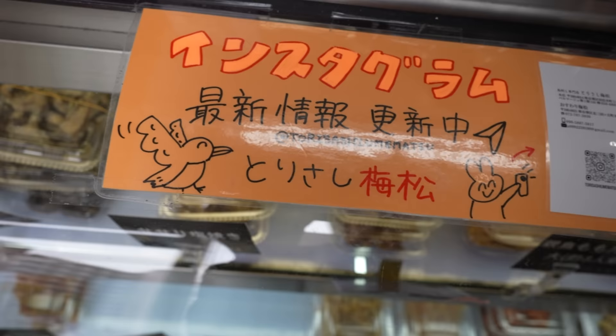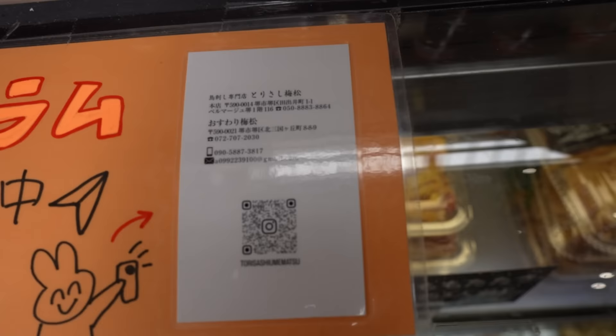The name of the shop is Torizashi Umematsu. 'Umematsu' means umai — it tastes good. I'll put the information down below. You can scan that. The location of the restaurant is in Sakai City, Osaka, close to the International Airport.